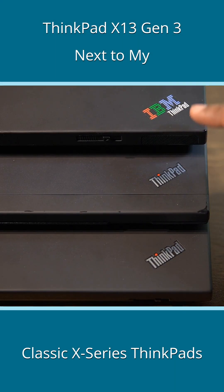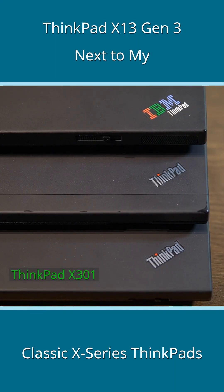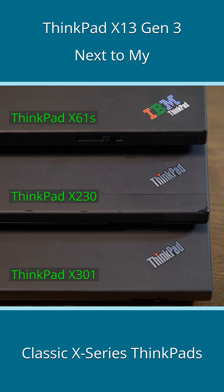I have three X-Series ThinkPads in my fleet at the moment, and I thought I'd put the X13 Gen3 next to each one of these for a super quick comparison.